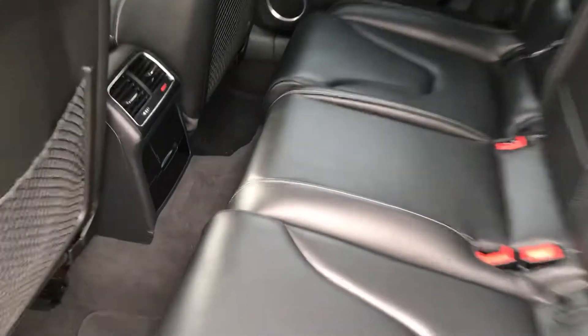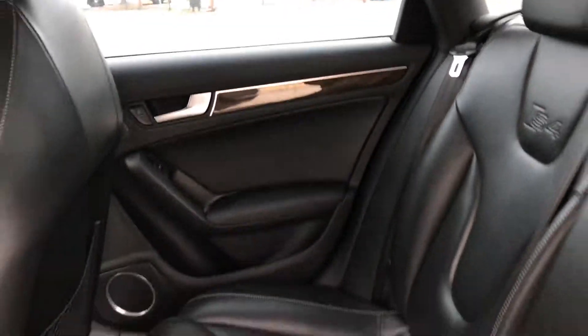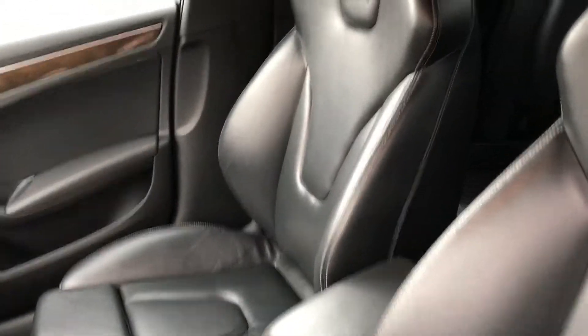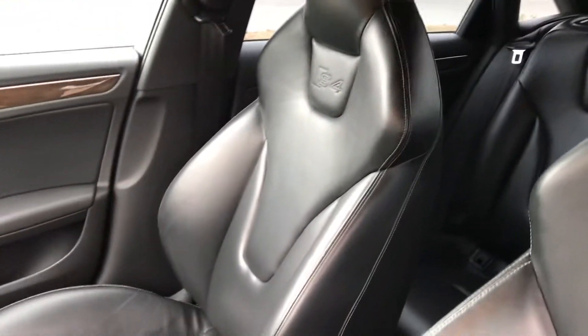Looking at the interior, the leather hides are truly amazing. As you can see, the S4 is embossed in the seats as well. Moonroof. This is truly amazing. The Recaro Sport Seats are just amazing in this car.